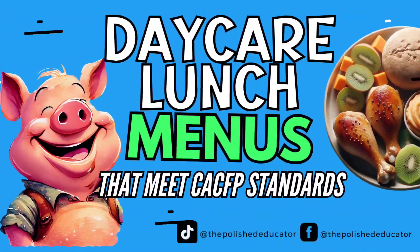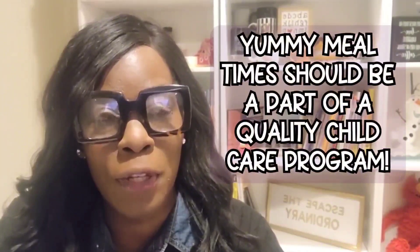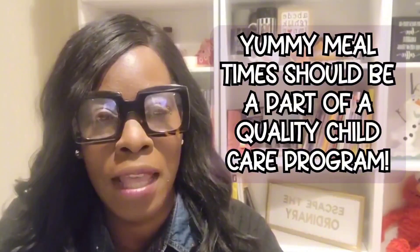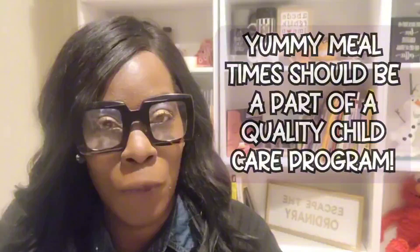Welcome to the Polished Educator. Today we're talking about daycare and lunch. So we're talking about the CACFP, and often I get questions on what are some good meals to serve to my little ones that are also reimbursable on the Child and Adult Care Food Program. So let's get into it.